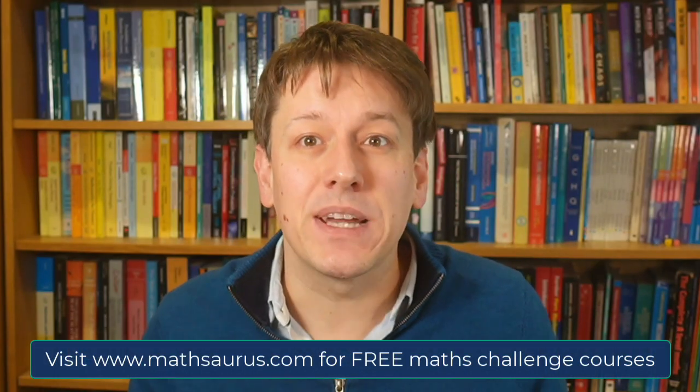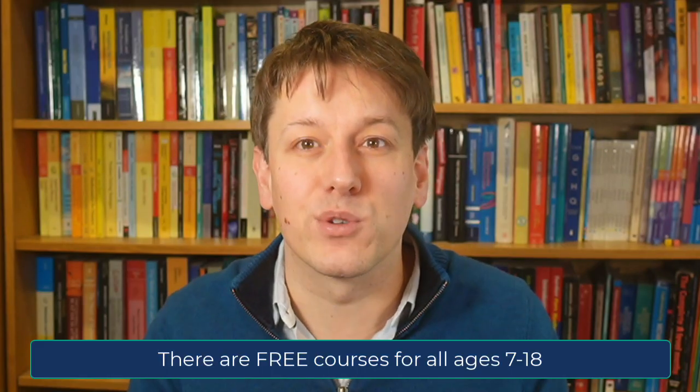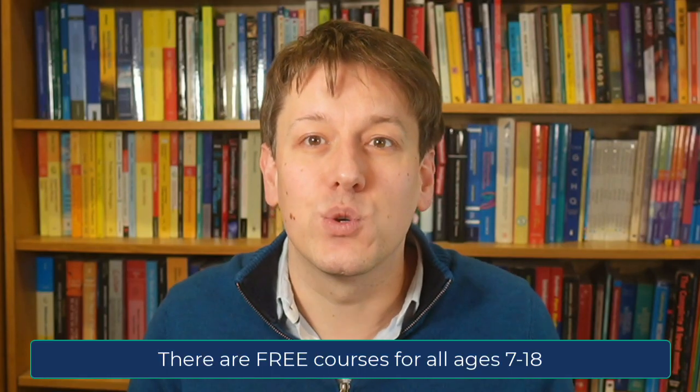The current year is always included in maths challenge questions in some form, so I've written some of my own questions that have the number 2026 in them that I think are exactly the sort of thing that could come up this year. My name is Dr Kevin Olding and I've helped more than 50,000 students prepare for maths challenges and olympiads at the Mathsaurus website, where there are totally free courses for ages 7 to 18. I'm also going to link to a free worksheet with all of the questions in this video. So let's get on with these now.